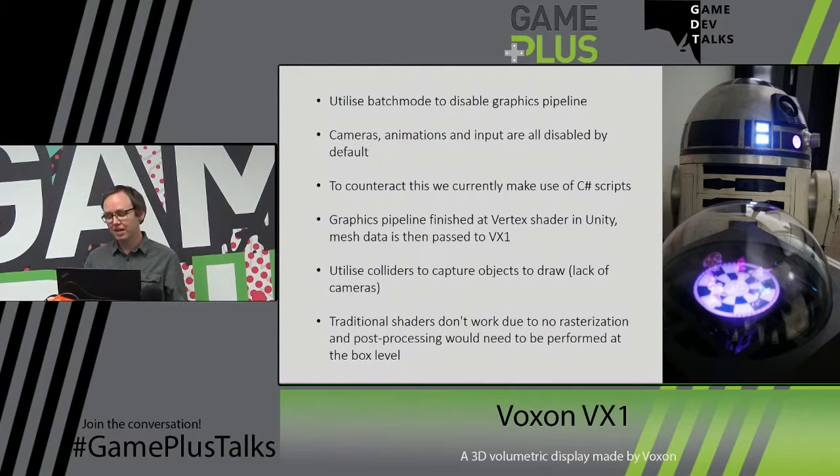Compute shaders can actually work in batch mode — if you ever need to do number crunching in Unity, just write up a compute shader and it can work without a graphics interface. We then pipe that data straight into the VX1's SDK via a proprietary DLL that we make available. We also provide the header files so you can actually interact with it if you want to write low-level stuff yourself.